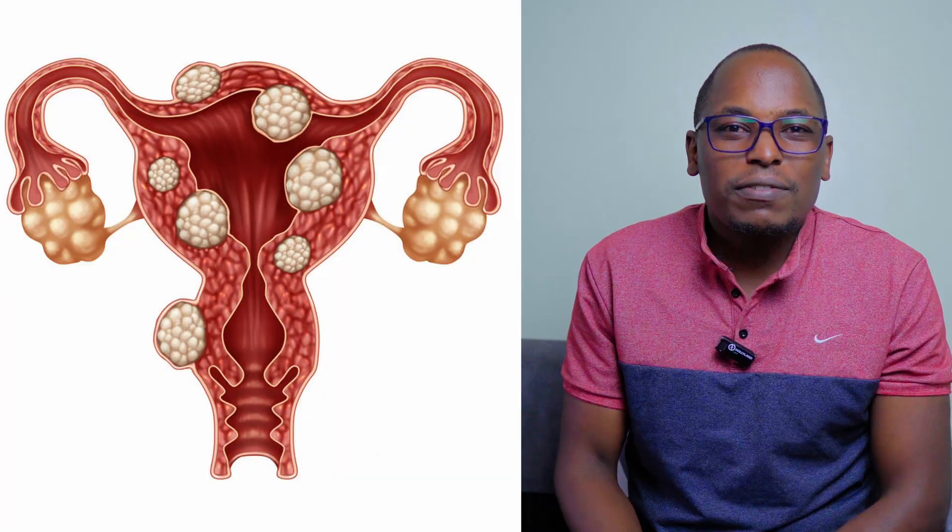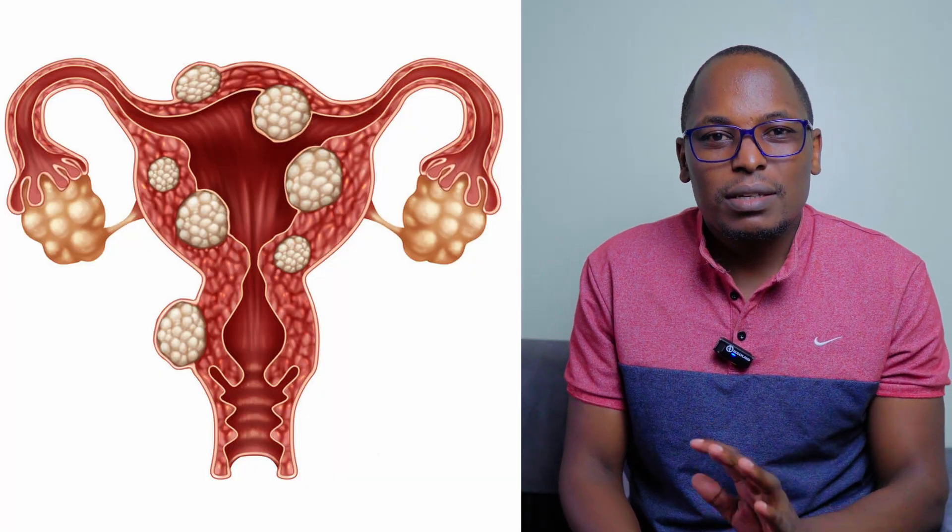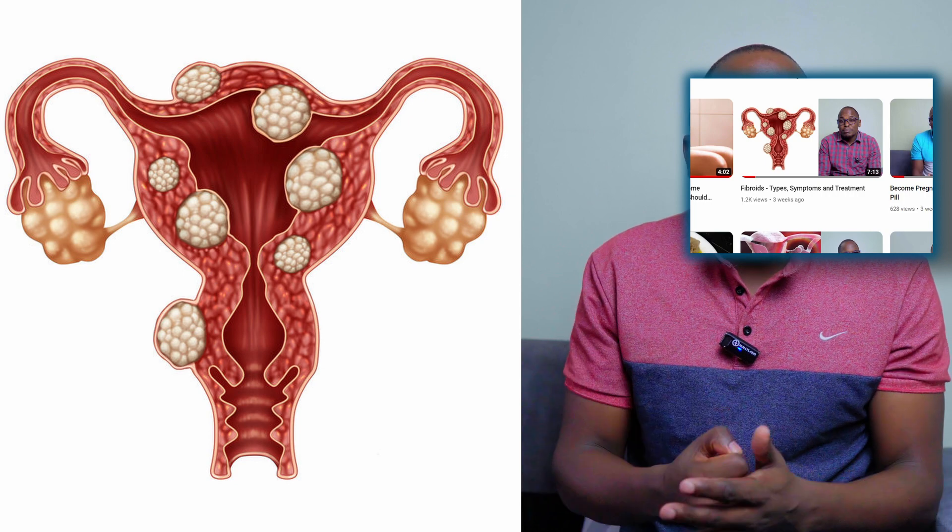Today we're going to see how we can shrink fibroids. We've talked about this in a previous video, so we now know the information about how they form, types of them, and some of the signs, symptoms, and complications. We're not going to focus on that — we're going to focus today on treatments and prevention.